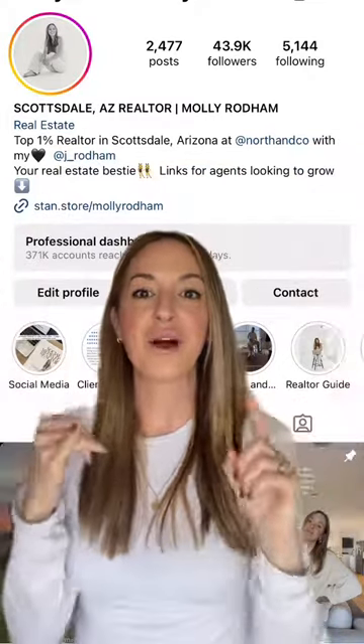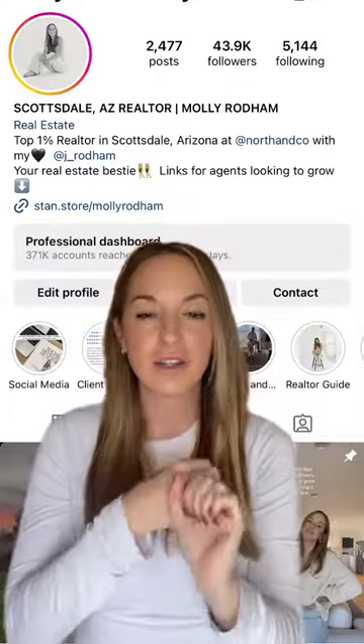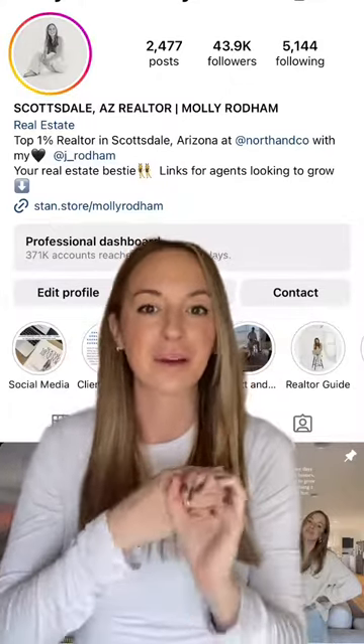In your name heading, do you have that you are a real estate agent and where specifically you service? Not just your state, but the specific cities that you work in.